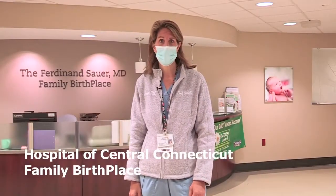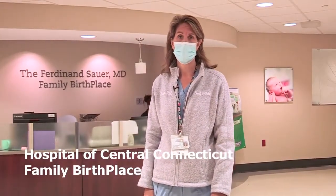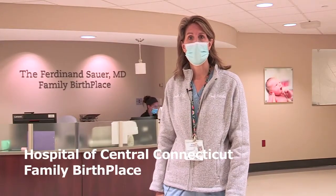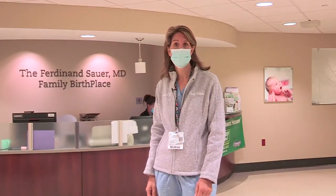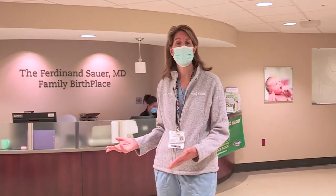Hi, welcome to Family Birthplace at the Hospital of Central Connecticut. My name is Jennifer and I am the childbirth educator. We are going to take you on a tour of our postpartum units, our labor and delivery units, and our nurseries.